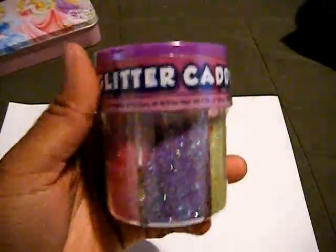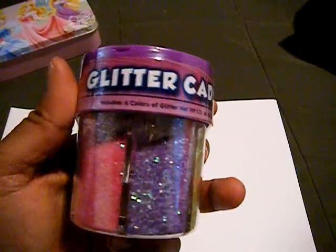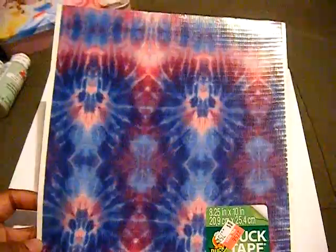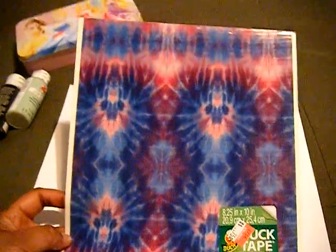Then I got the iridescent glitters, and I think that was $4.97. I'm going to hurry it up because my battery is dying. I got these duct tapes because they were on sale for $0.75. I just got two to see how it looks — this is the tie-dye one. I picked this one because it had a little bit more pink in it than the other one I had.